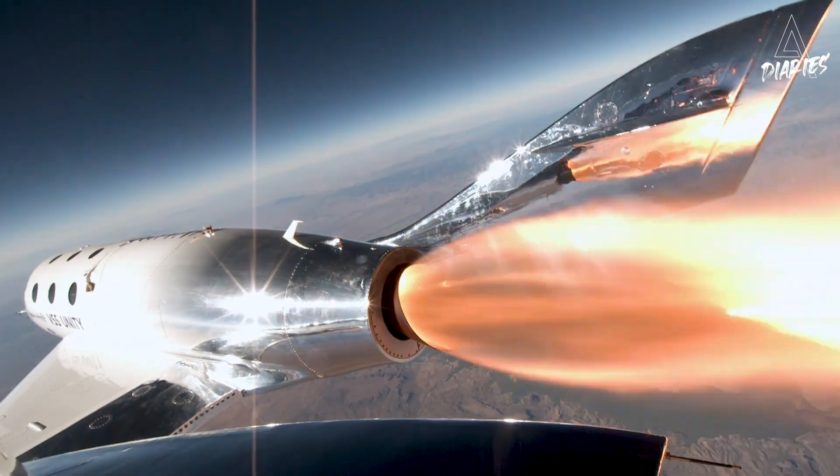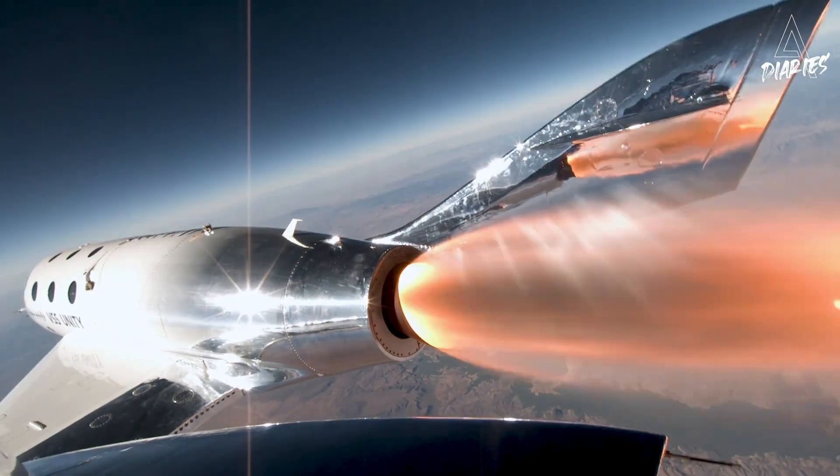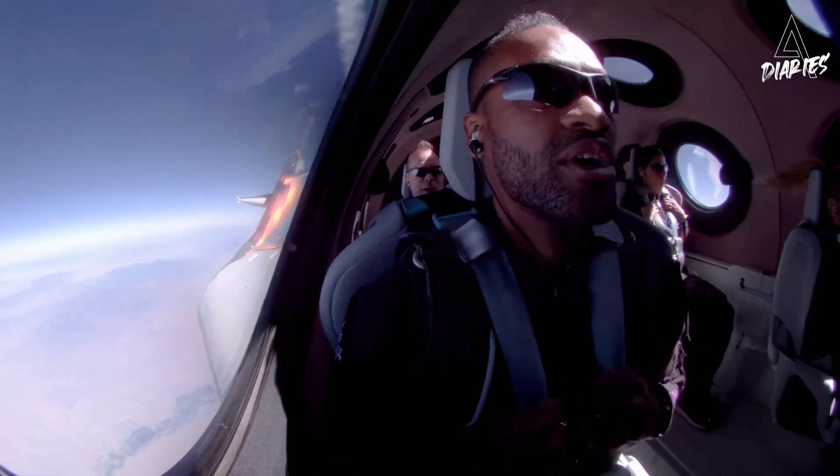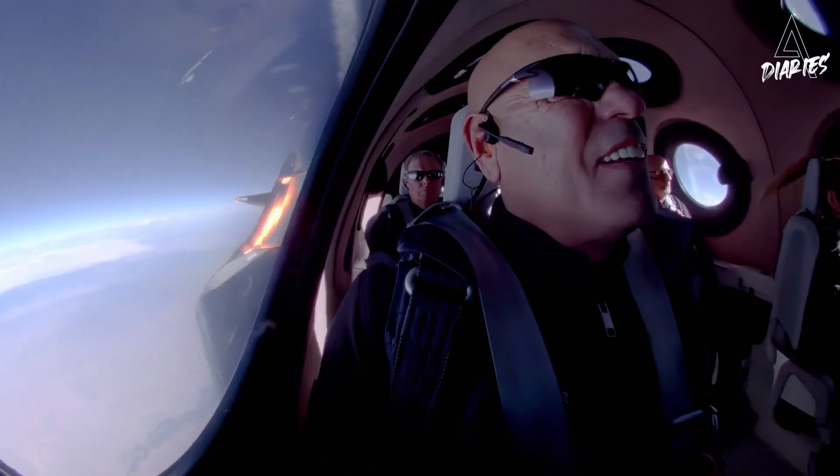One of the things we were paying a lot of attention to in the early development was how smooth the rocket motor needs to be in order to give that amazing customer experience.